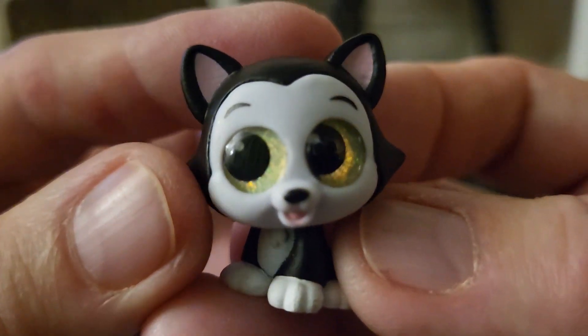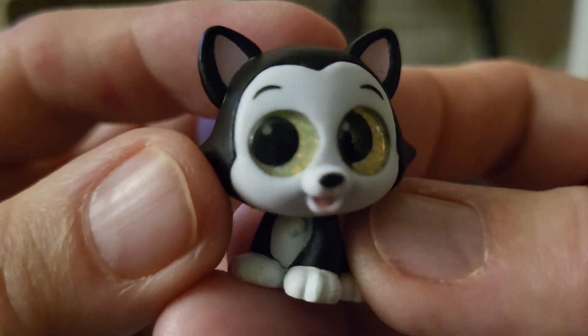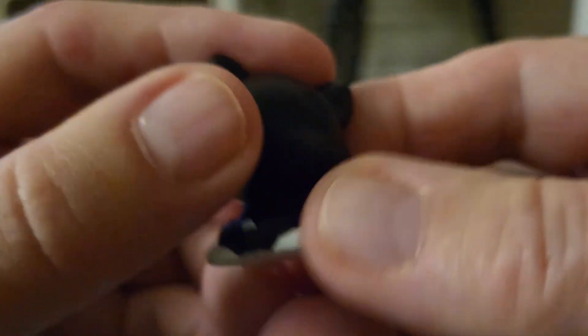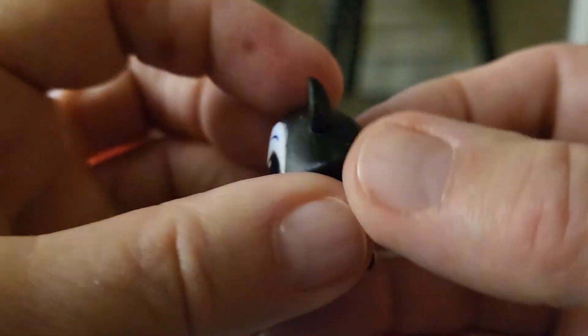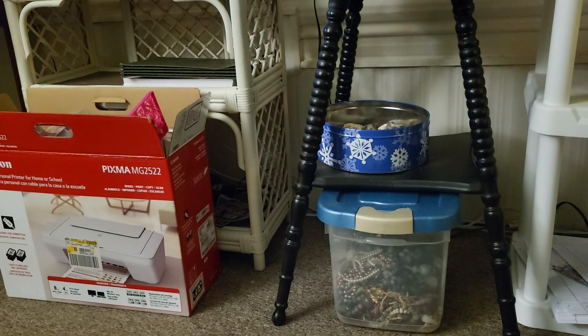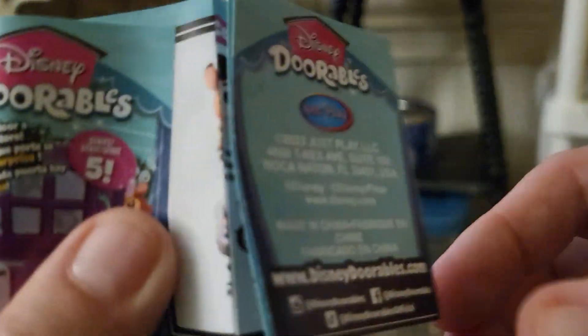Oh, I got a little black cat! This is probably from the Aristocats. It says Disney on the bottom. Hang on just a second, let me go through the book and see who this is.